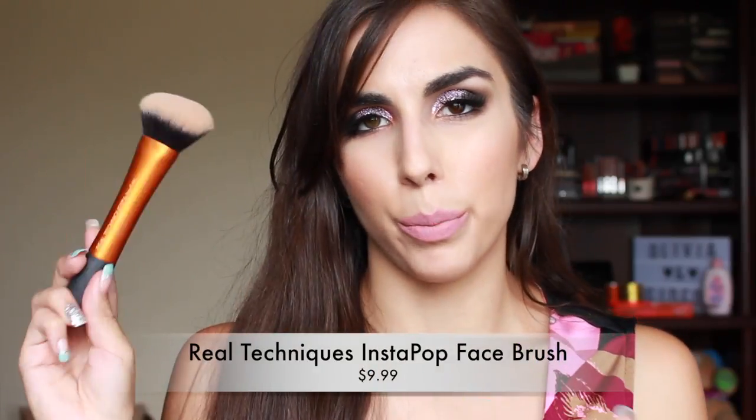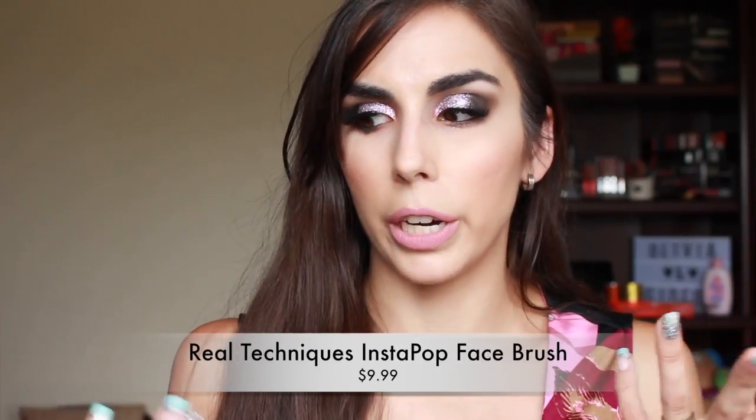To set my whole face, a relatively new favorite is the Real Techniques Instapop Face Brush. I purchased this trying to find a smaller all-over setting brush, and it stole my heart. The slanted tip works really well whether I want to pat on my setting powder or sweep it on — both ways it does beautifully. I also use it for powder foundations; it's bigger than most powder foundation brushes so it's one and done, yet still densely packed for good coverage. It's technically $10.99 on Ulta, but at Walmart it's $9.99, so I included it in this top 10.